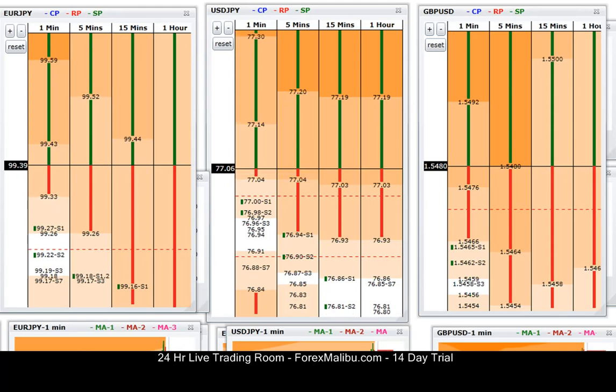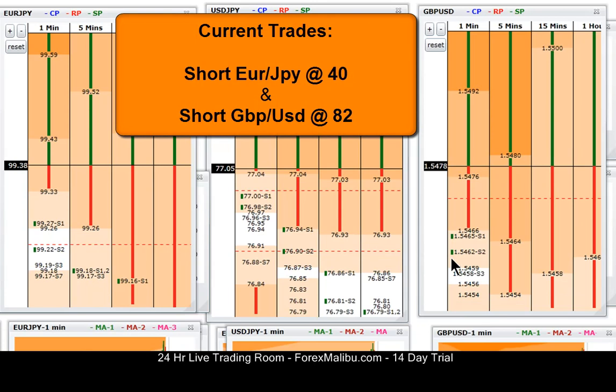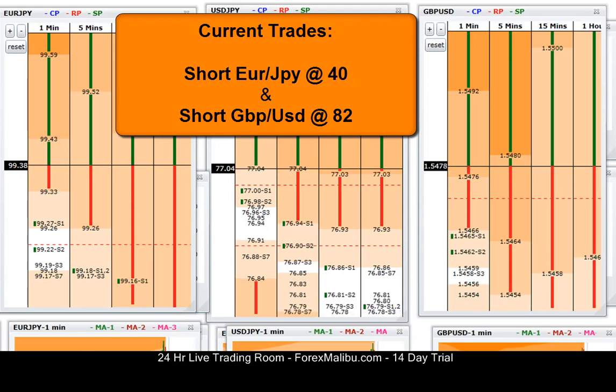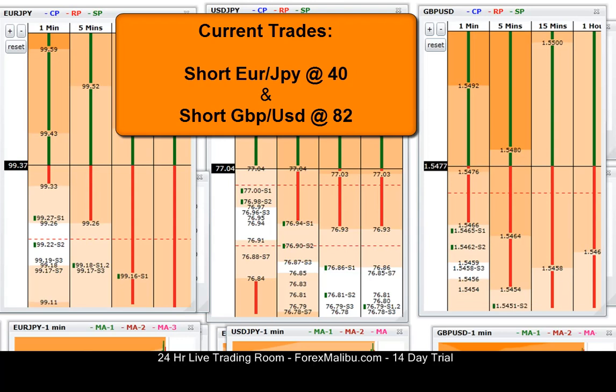I'm looking for moves back to the one-minute boxes. Euro/Yen is at 37, plus 3. Cable is at 78, plus 4.